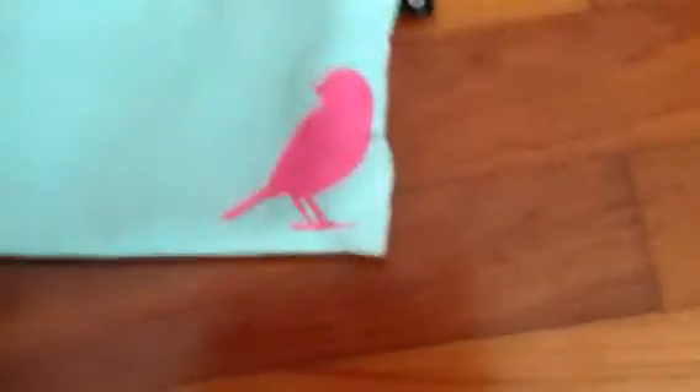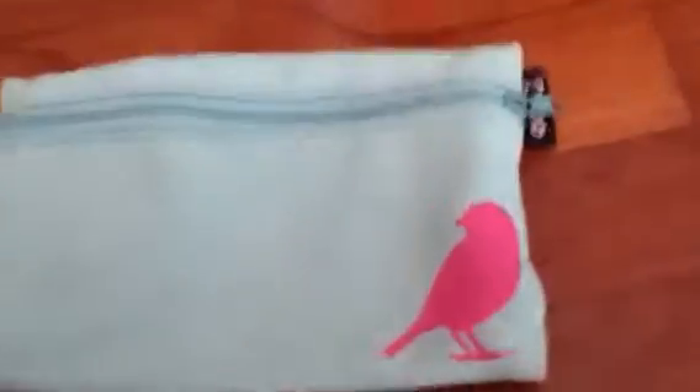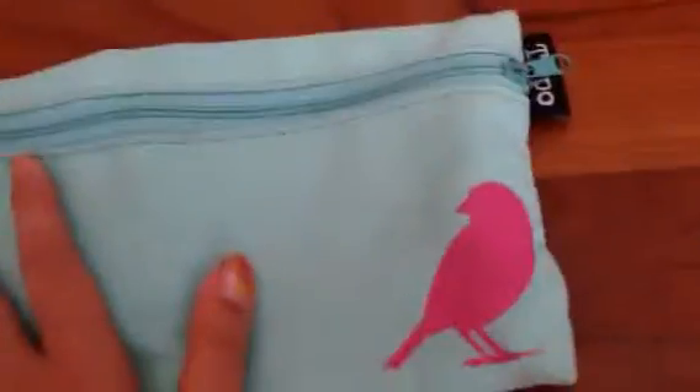The second-to-last pencil case is this turquoise one with a bird on it. I bought this from Typo. It has a shackle so you can attach it to a book or something. It's really cute.